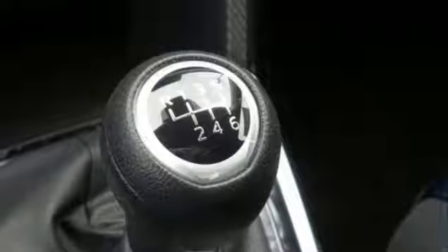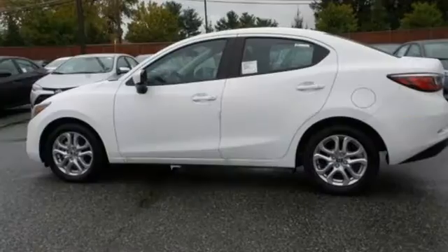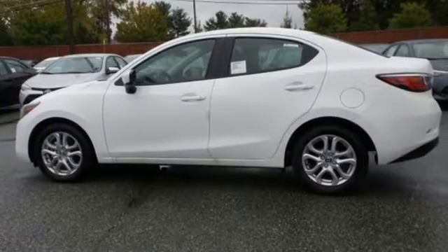It even comes with a low-speed pre-collision safety system. Big where it needs to be, small where it needs to be, and just right for you. Test drive this Yaris iA today.